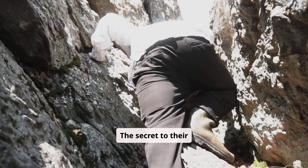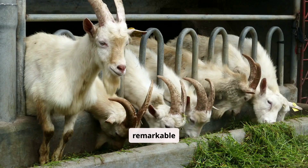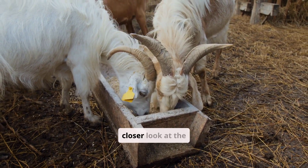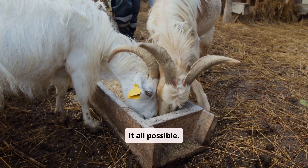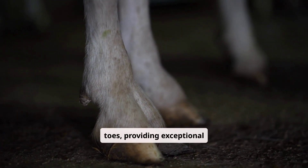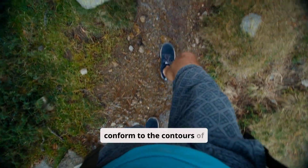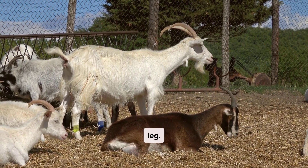The secret to their gravity-defying feats lies in their remarkable hooves. These specialized appendages are the key to their survival. Let's take a closer look at the anatomy that makes it all possible. Each hoof is split into two toes, providing exceptional grip on uneven surfaces. This split allows them to conform to the contours of the rock — it's like having two independent feet on each leg.